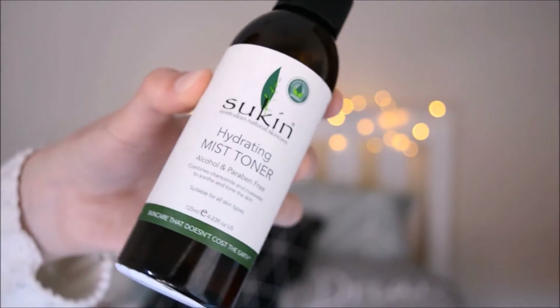The next product from Sukin was this Hydrating Mist Toner. I had no intention to buy a toner, but it was on sale and I read the label: this alcohol-free skin hydrating mist combines chamomile and rose water to soothe, tone, and cool tired skin. Use after cleansing or whenever your skin feels tired or stressed — perfect for hot days, long flights, or air-conditioned environments. That just drew me in. I'm really excited to use it.